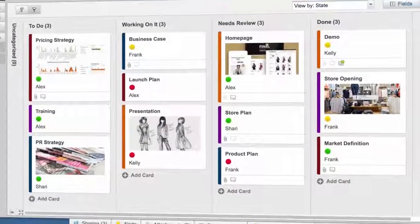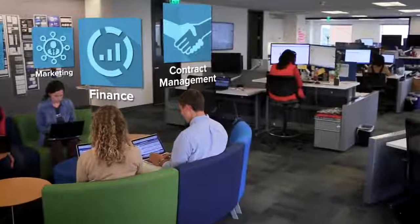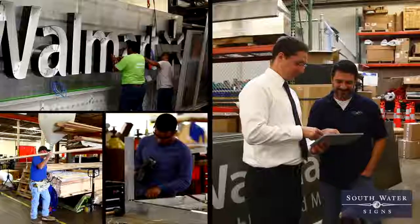Smartsheet is the work management and collaboration tool that gives individuals, teams, and organizations the power to work the way they want to. Nearly 100,000 companies with millions of users worldwide rely on Smartsheet every day to run their work.